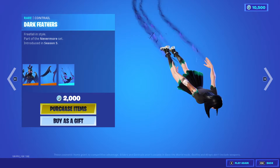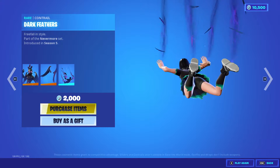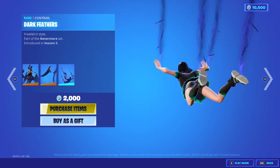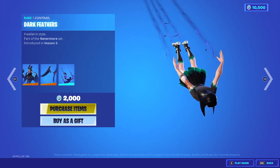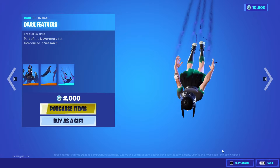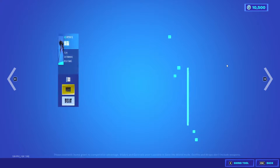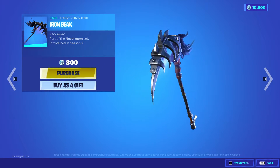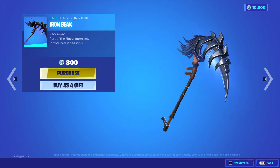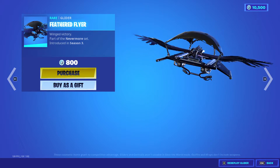My current skin that I'm using a lot — Charlotte — is showing off the contrail. She is awesome. The Dark Feathers contrail comes with this package, considered a rare contrail. Charlotte's got an adorable skirt — really nice. You can also get this harvesting tool, though it's not really feminine or girly. A badass girl skin could pull it off. And then you have the Feather Flyer glider, which is pretty cool.